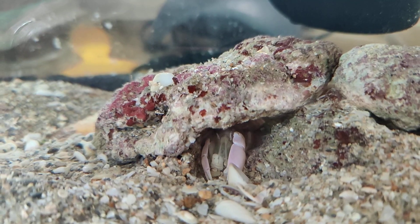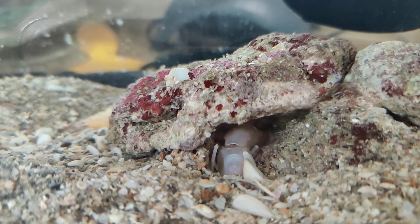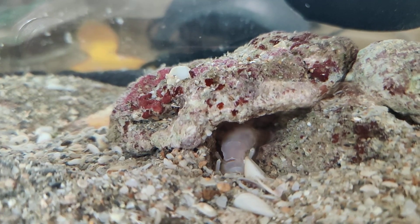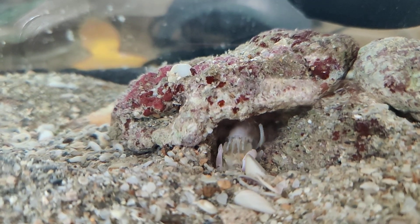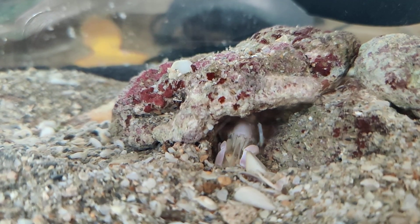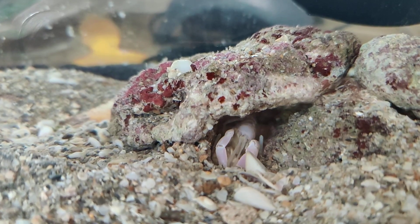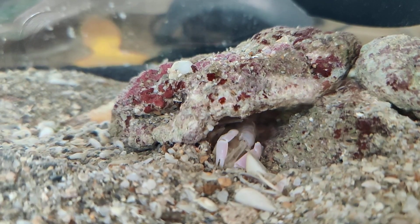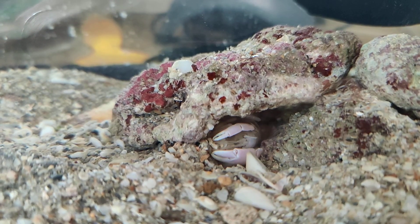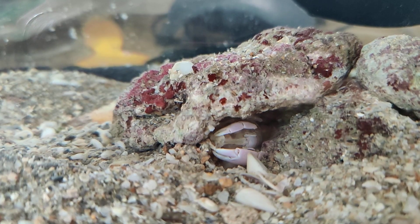My little ghost shrimp is digging a den. I don't know if it'll stop because it sees me watching. It looks like it's okay about it. How cool is that? Once I upgrade its tank it'll have a lot more sand, I hope — make it dig more. Isn't that cute?